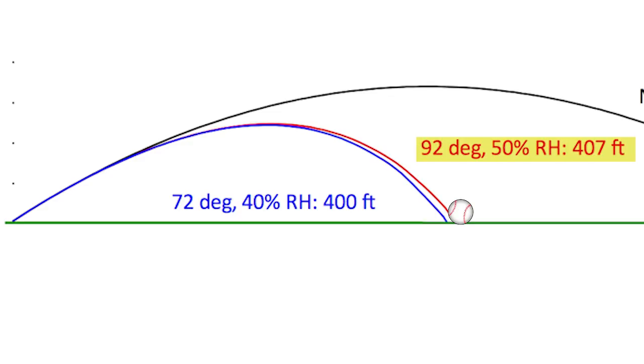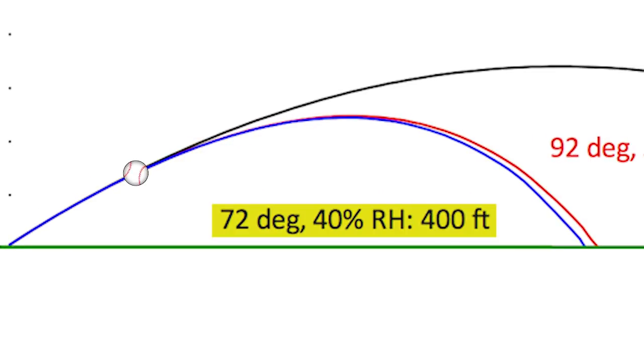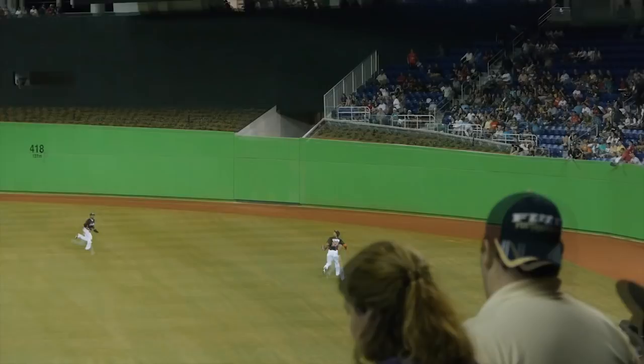If we now look at what happens when we're at 72 degrees and 40% relative humidity, the ball travels 400 feet, falling just short at the base of the wall.